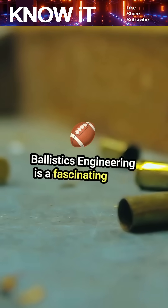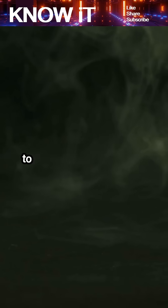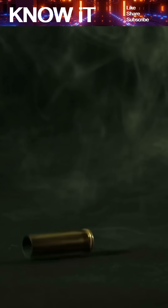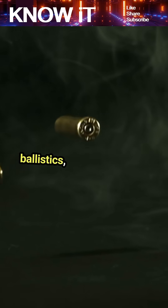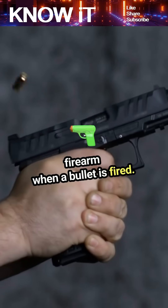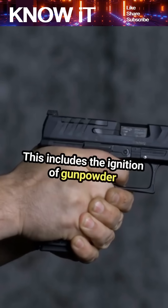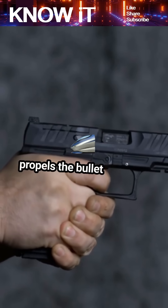Ballistics engineering is a fascinating field that combines physics, mathematics, and engineering to understand the motion of projectiles. One of the key aspects is internal ballistics, which examines what happens inside a firearm when a bullet is fired. This includes the ignition of gunpowder and the pressure generated, which ultimately propels the bullet forward.